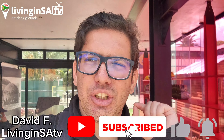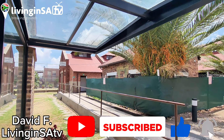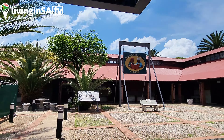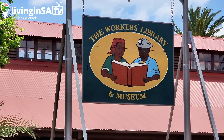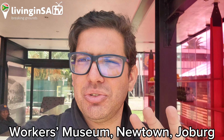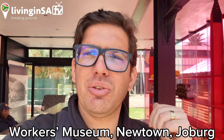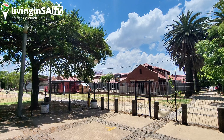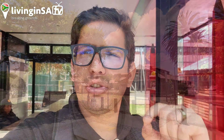Hi guys, welcome to another Living in SA TV video. David here, and today we are going to make an educational video about the Workers Museum right here in Newtown. Newtown has top-class museums — Sayabono Workers Museum, Museum of Africa — and it's also very close to the Origin Centre. Today we're going to do the Workers Museum, so make sure you stay tuned to learn a lot. This is for educational purposes.